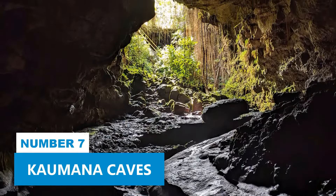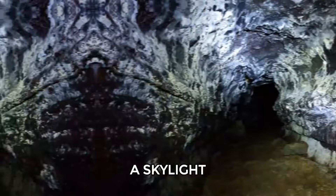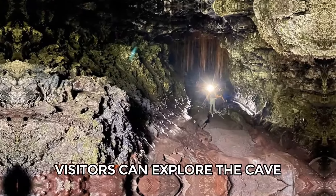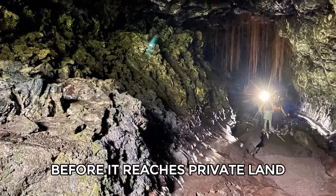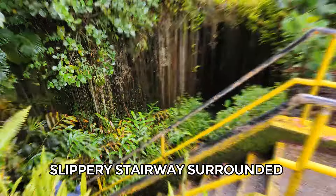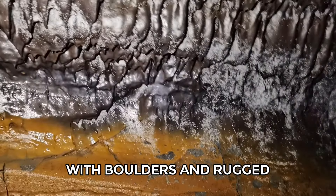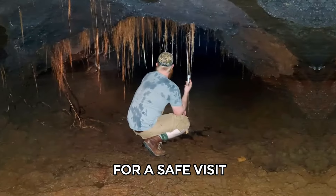Number 7: Kaumana Caves. Kaumana Caves Park features a skylight entrance to a 25-mile-long lava tube, created by the 1881 Mauna Loa Lava Flow. Visitors can explore the cave a short distance in either direction before it reaches private land. The entrance is accessed by a steep, slippery stairway surrounded by thick vegetation. Inside, you'll find a dark cavern with boulders and rugged rock formations. It's a good idea to bring a flashlight and wear sturdy shoes for a safe visit.